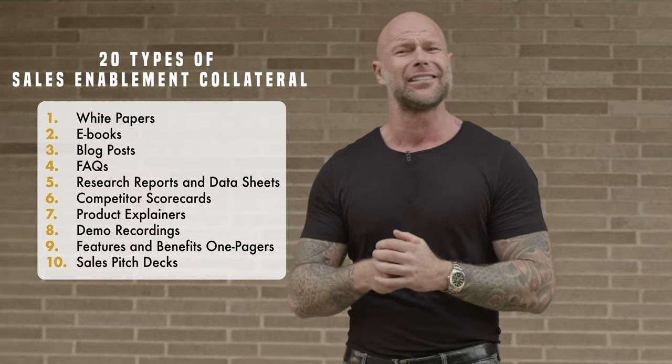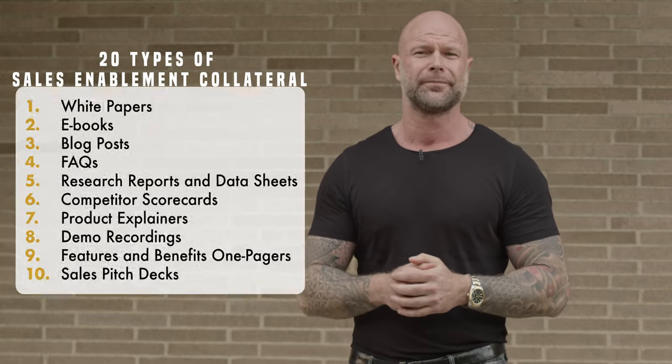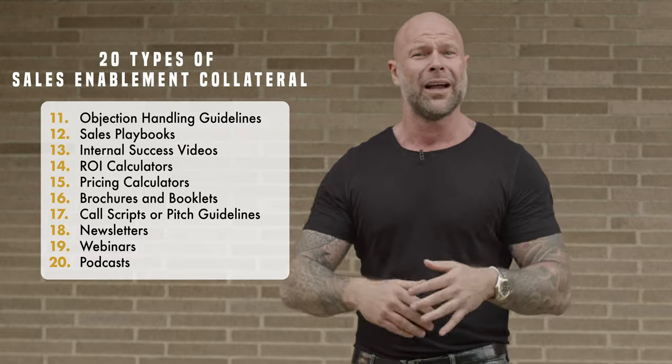I'll show you how to avoid these statistics with 20 types of sales enablement collateral you should include in your marketing program roadmap. I dig into the who, the what, the how, and where to get this done. But it doesn't stop there.